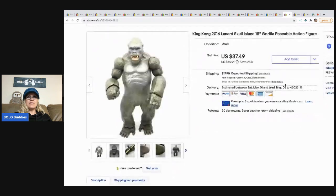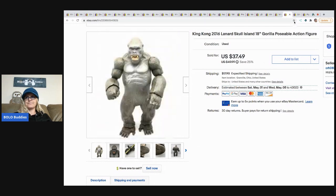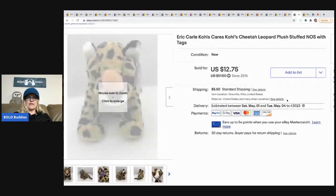The next item is this King Kong 18-inch gorilla poseable action figure. I got it at a garage sale for five dollars and took a best offer of $28.50. I believe this one went internationally — he's a big guy.